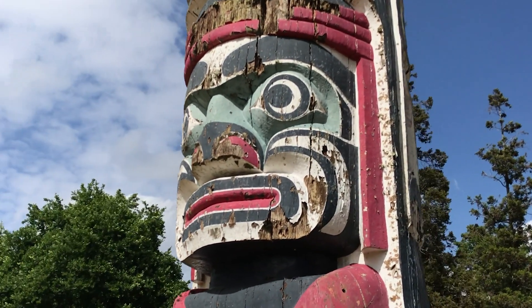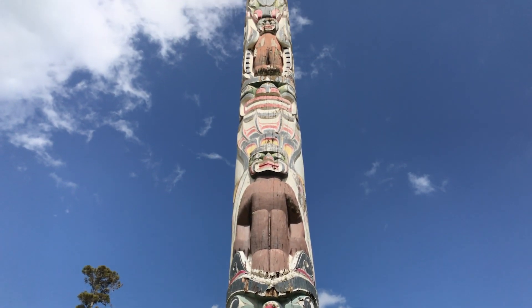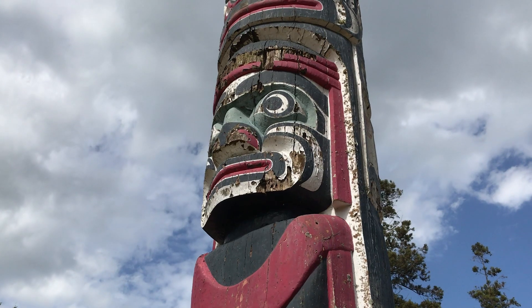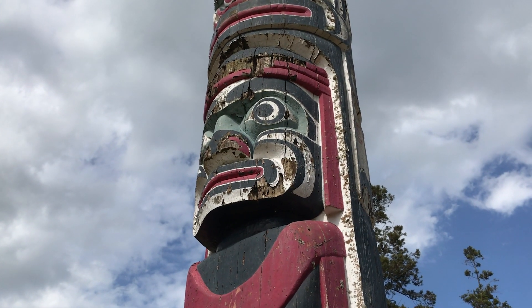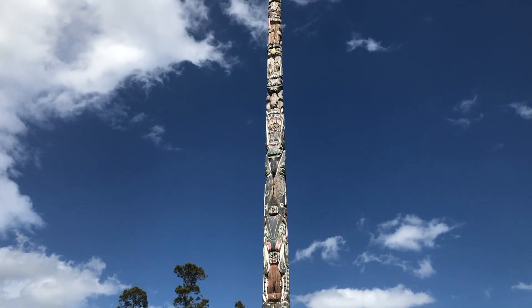This is a totem pole. It is 100 foot high. It was brought all the way from Canada, 500 miles north of Vancouver. The log out of which the monument is carved is 600 years old.